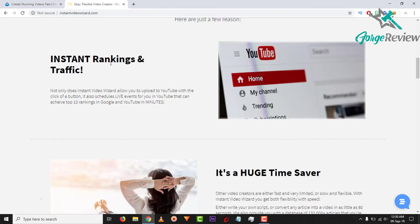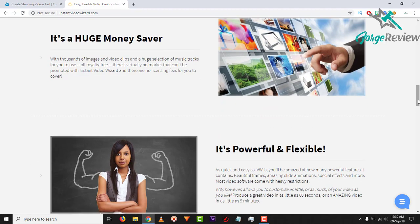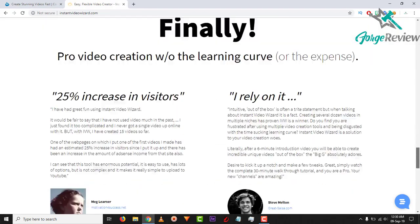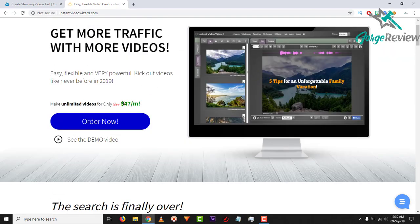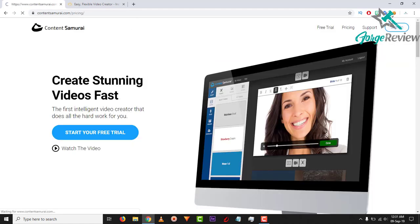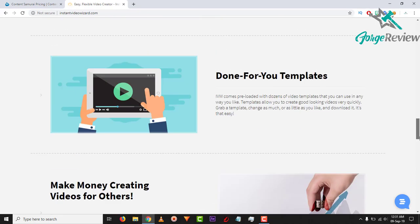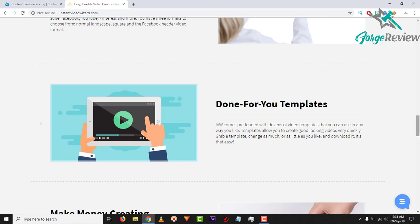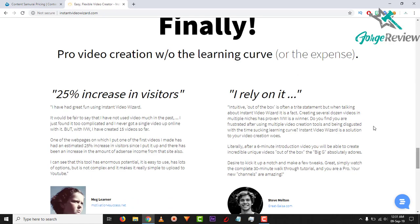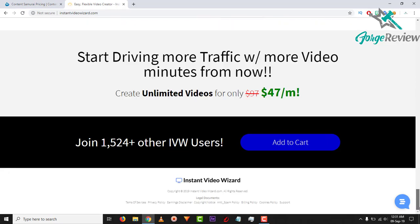Point three: Instant Video Wizard claims to be a huge time saver and money saver, which is the reason we're looking at these tools — we want to save time, save money, and also make some money. Coming back to the top, price-wise they are the same: Instant Video Wizard is $47 a month, and Content Samurai is $47 a month as well. It is a shame there isn't a huge list showing what actually comes with the Instant Video Wizard program. You can see it mentions done-for-you templates, but Content Samurai at least tells you everything you're going to get and what to expect.